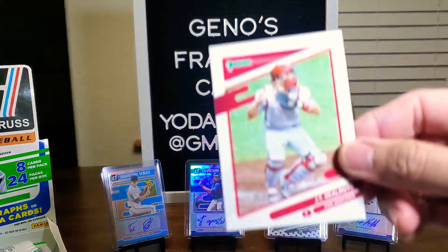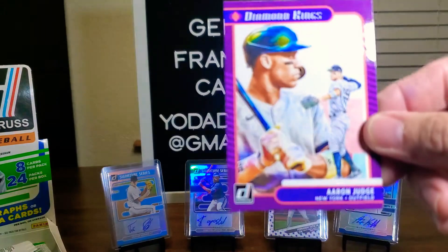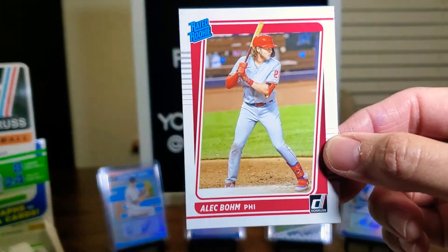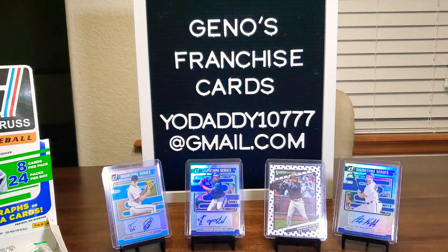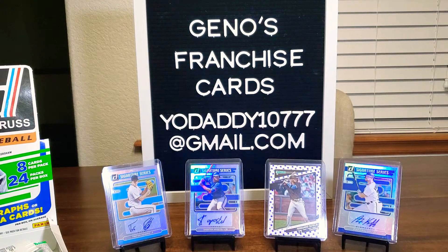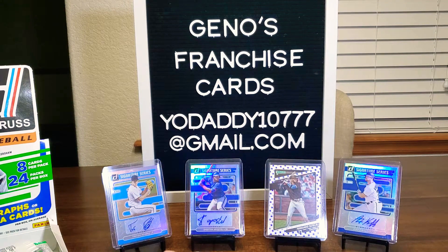JT Realmuto, Yadier Molina, Wade Boggs. We got a Diamond King of Aaron Judge. Nice. And here we go — Alec Bohm! That's what we want. We'll set him there. Here's Clark Schmidt — that's a rated rookie. And Brian Anderson. Right away for Mr. Bohm, we're gonna go ahead and sleeve him. Take care of him right away. That was a good hit!